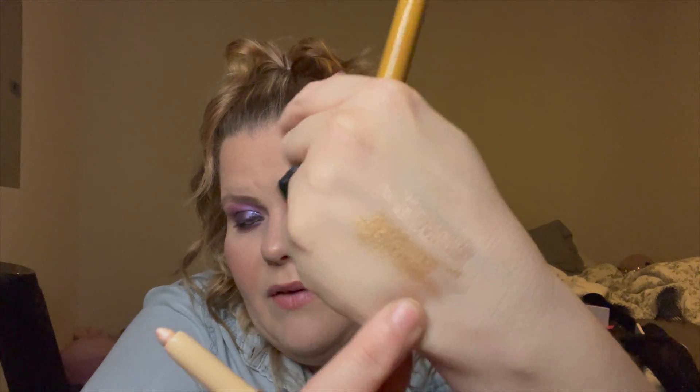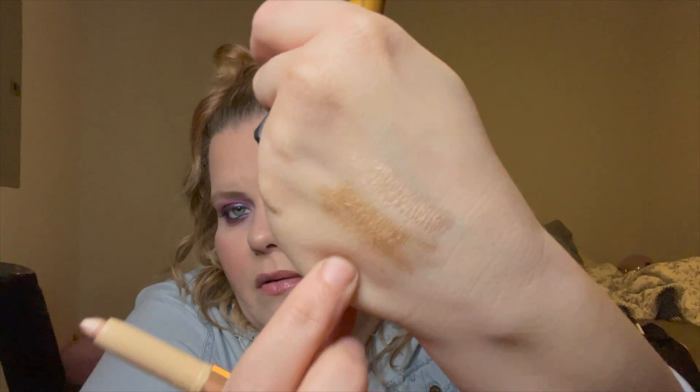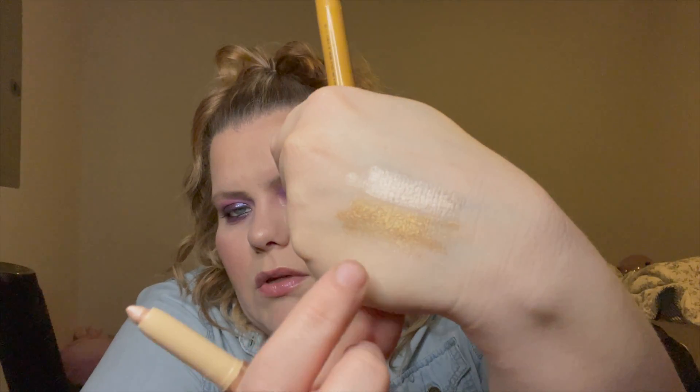They were five dollars each. I have worn them — I wore the gold and created a look for Christmas Eve or Christmas Day. I do like them.